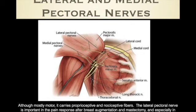The lateral pectoral nerve is important in the pain response after breast augmentation and mastectomy, especially in breast implant surgery when the implant is inserted by the subpectoral route. The lateral and medial pectoral nerves are blocked during the PEX-1 block. Some recent literature has shown that the PEX-1 nerve block may not add any analgesia to breast surgery over just performing the PEX-2 block, and frequently only the PEX-2 block is performed. That being said, the target is right in the visual field and it's easy enough to block.